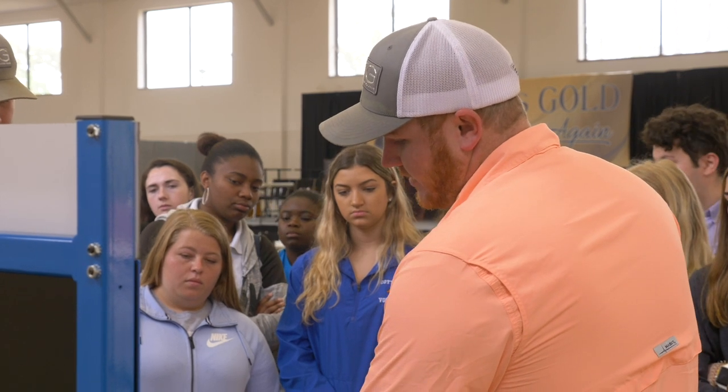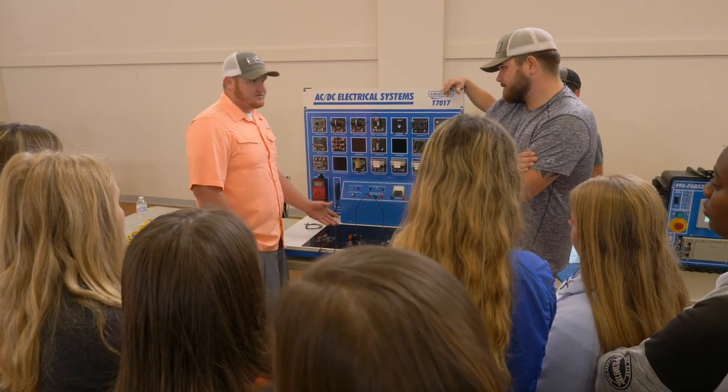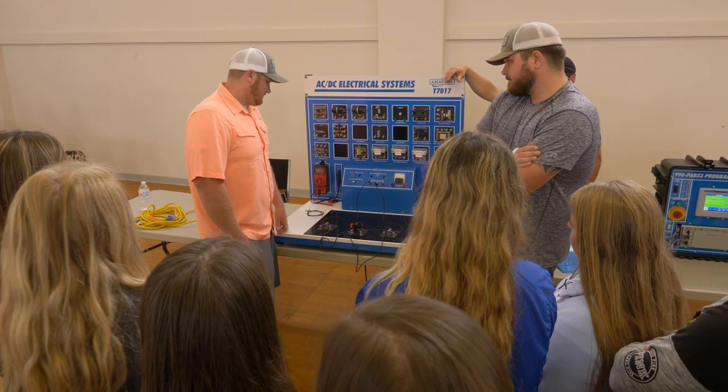Next to them we have engineering technology, which is a two-year degree I believe, and you can get it from here. There are many scholarships available that will actually pay full tuition, and you're pretty much guaranteed a job right out of Chipola as a graduate.